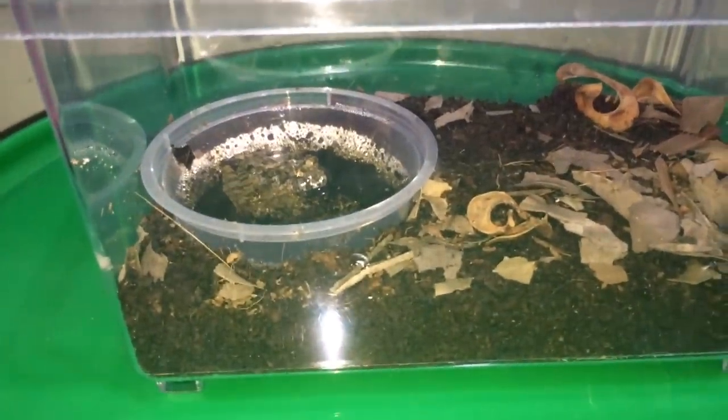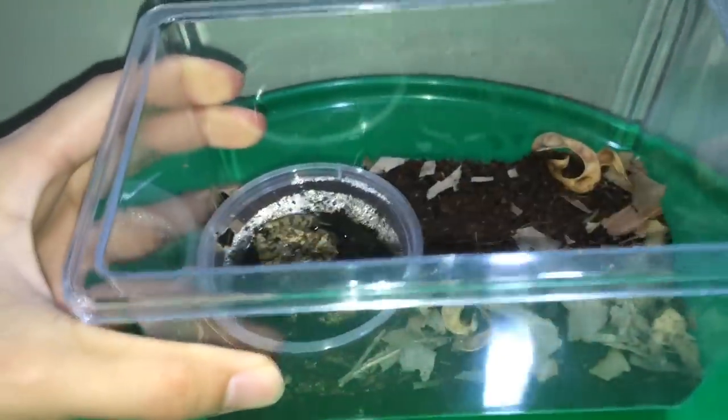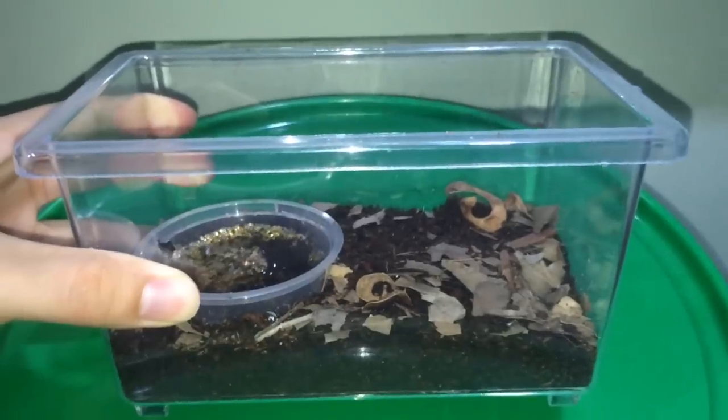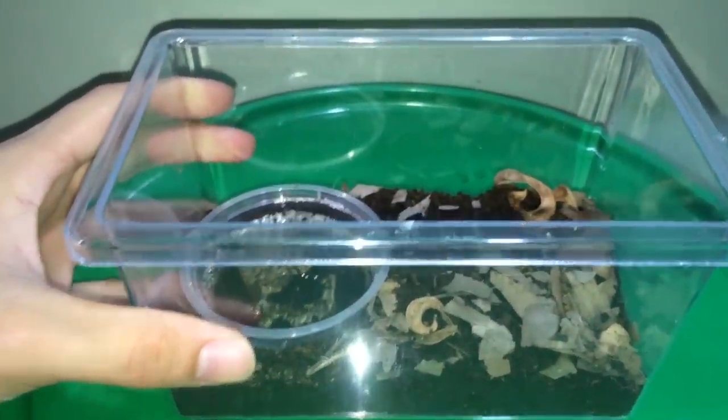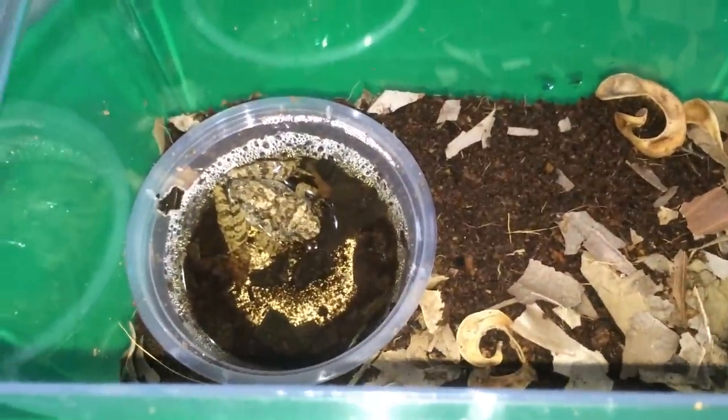This is my little frog that I just got. No idea what frog it is, but I've housed him in this little enclosure for now. Probably gonna have to change his water soon.